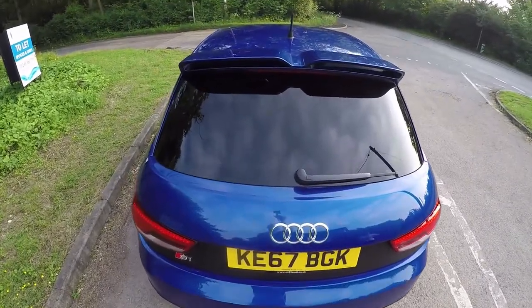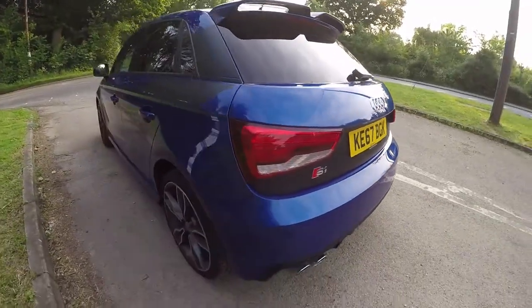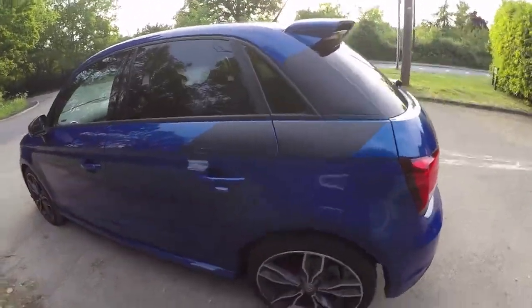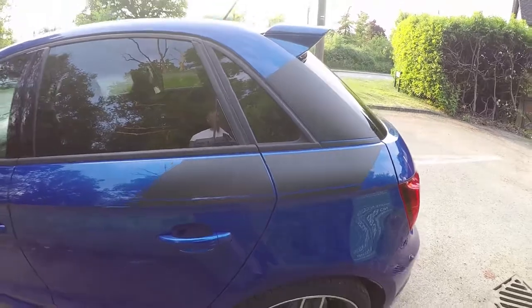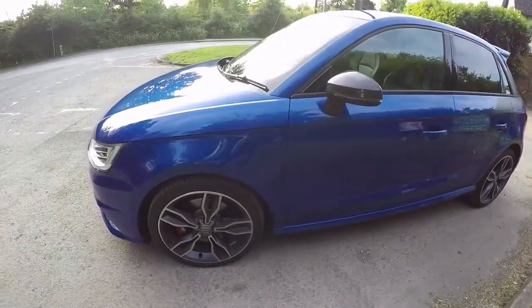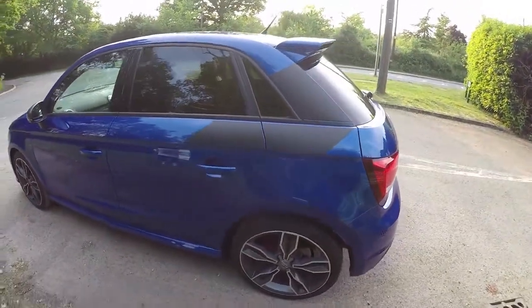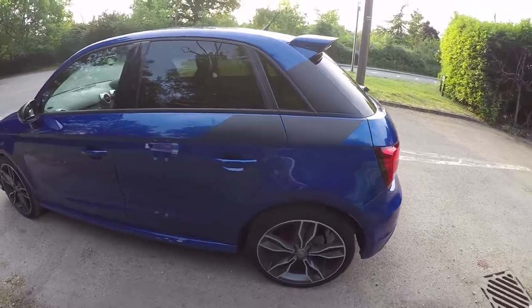Lovely set of twin exhausts back here as well, and it looks beautiful from the floor up. This is the 2018 model with a nice vented spoiler. As we go around, I'm not sure about the decals though — I don't know why that's like that, someone might be able to tell me in the comments.